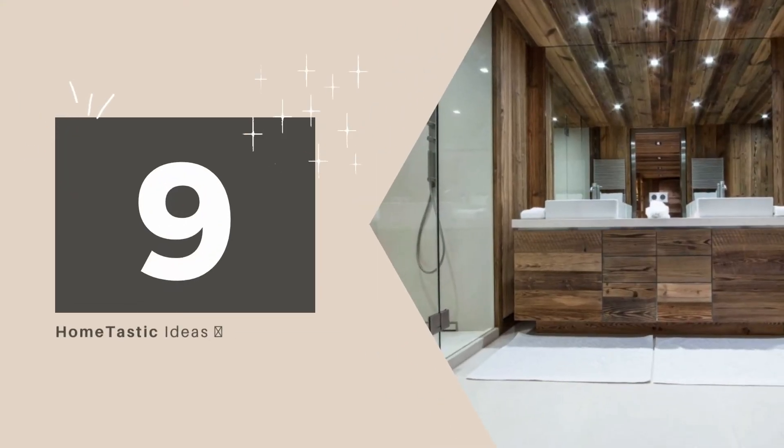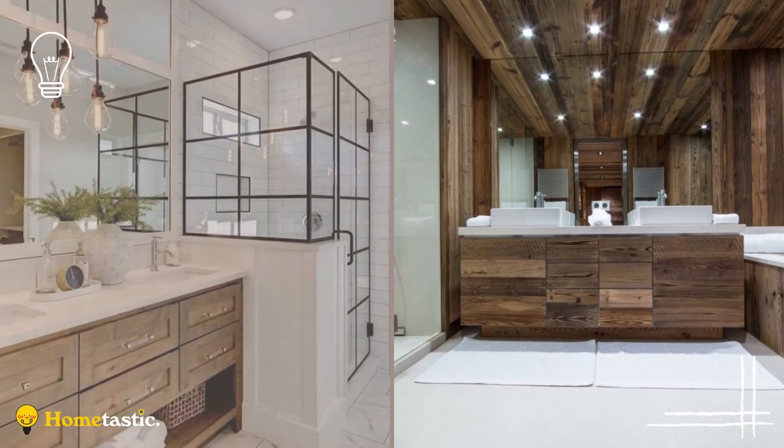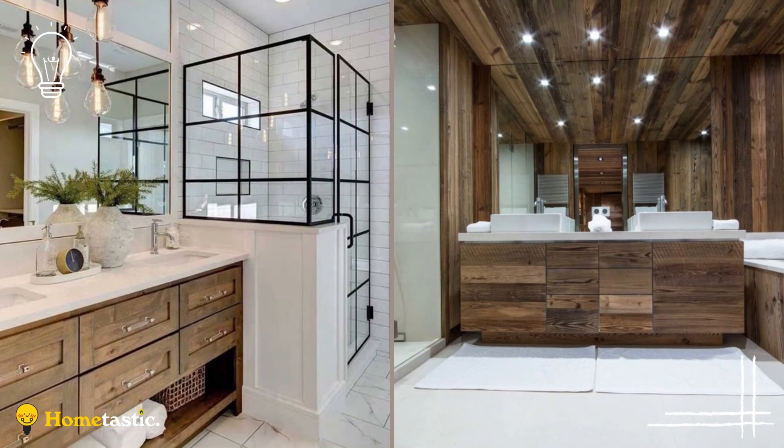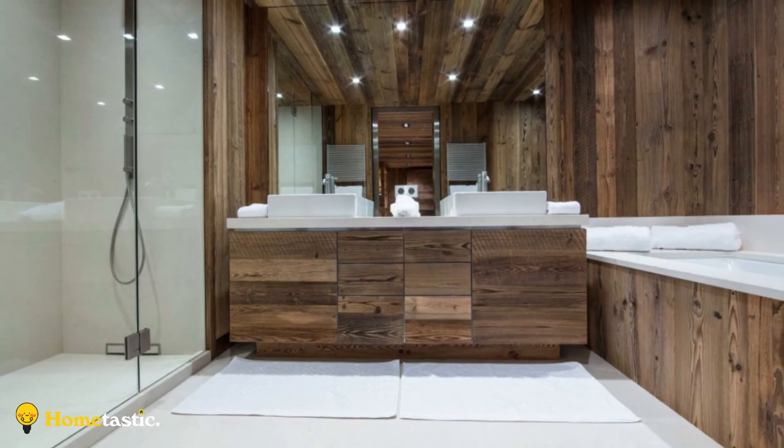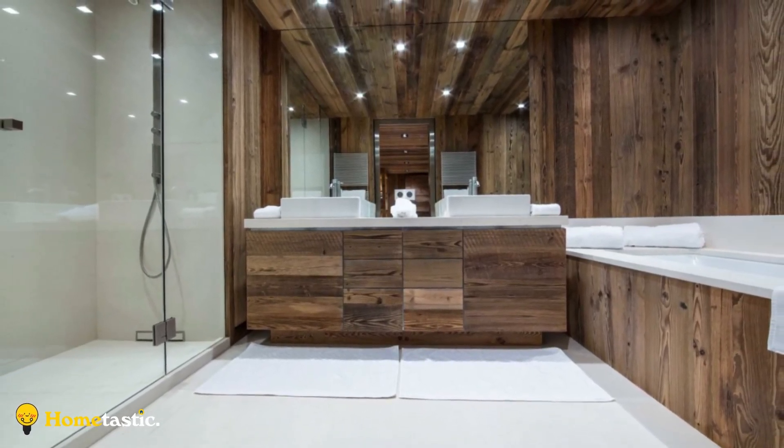Number 9: Modern Rustic Bathroom Ideas. Frameless glass doors, straight lines, and neutral tones lead to a modern bathroom. Reclaimed wood ceiling, vanity, and walls offer warmth as well as color. A full-width mirror creates the perception of a bigger space.